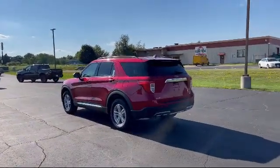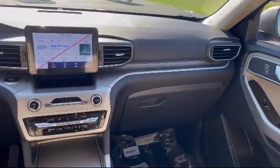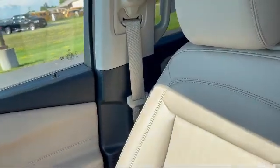Here at Portage Chrysler Dodge Jeep Ram, we're all about hometown service — where it's all about you. Our friendly and experienced staff are here to make sure that you have the best purchasing experience when you shop with us.